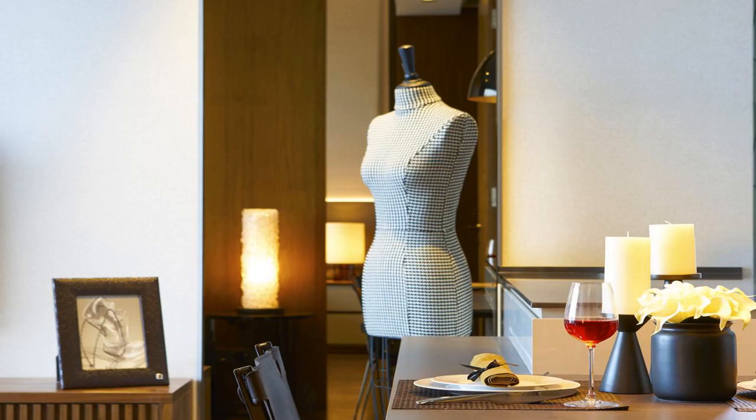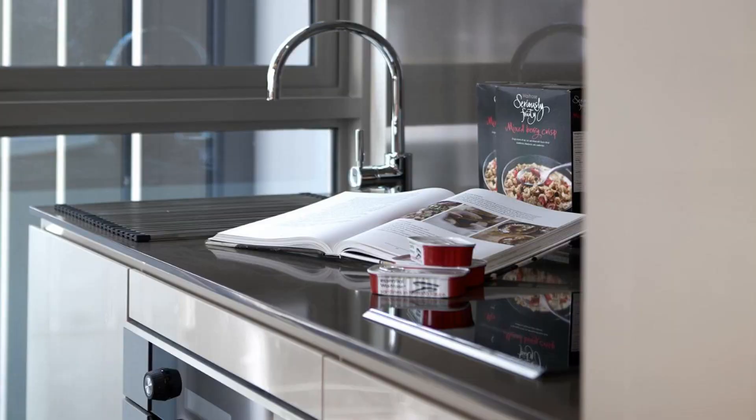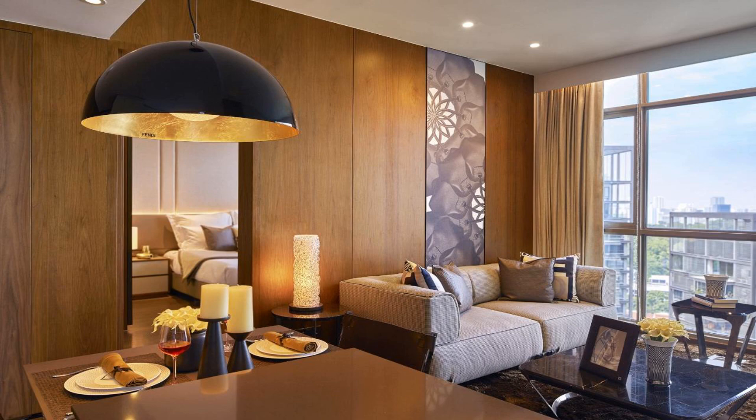Ascott Orchard Singapore is strategically located in the vibrant Orchard district. The reopened Ascott Orchard Singapore is The Ascott Limited's flagship property. It offers accommodations five minutes away from Somerset MRT Station. It boasts an outdoor swimming pool and a well-equipped fitness center. Free internet is available in rooms.